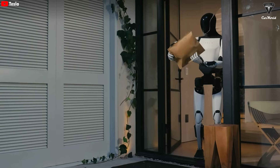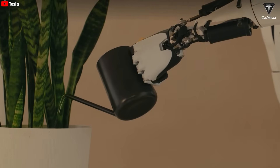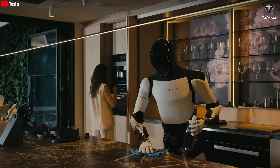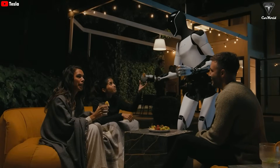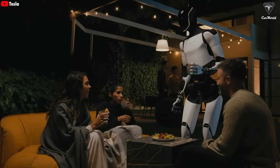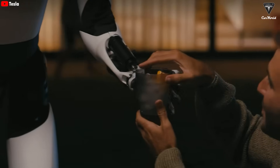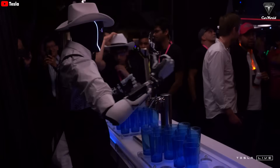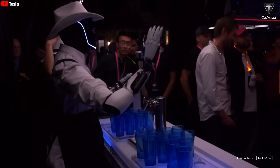Before that, it had already impressed with more complex actions, such as checking packages, serving drinks, folding clothes, cleaning the kitchen, watering plants, opening a car trunk to retrieve items, even joining family games, dancing, and answering random questions. While most of these are still basic tasks, considering the Tesla Bot is less than two years old, Tesla has already made remarkable progress in a short time.